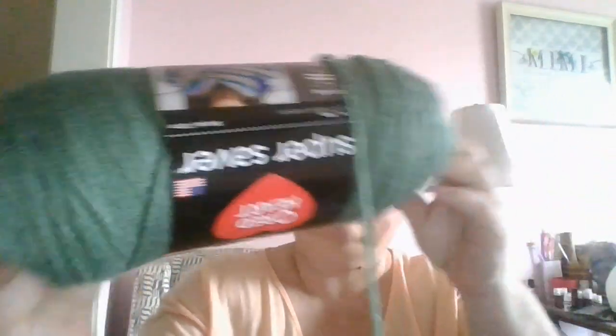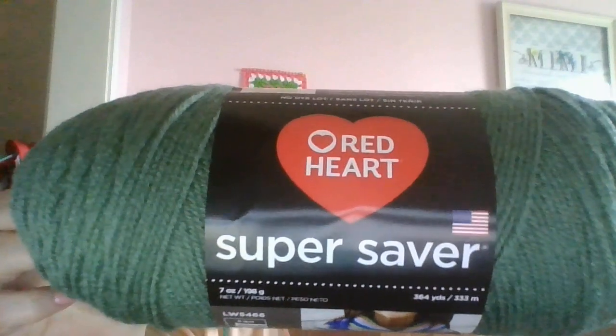I'm making slippers for the Pink Slipper Project, so I wanted to order a bunch of colors for that. I ordered — I think — four of these. This is Light Sage.